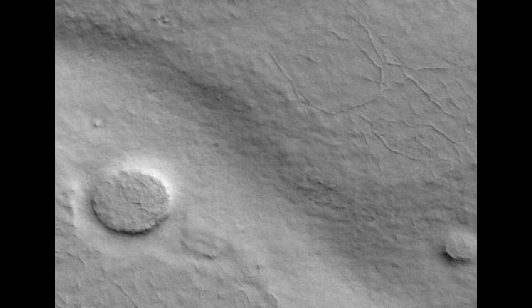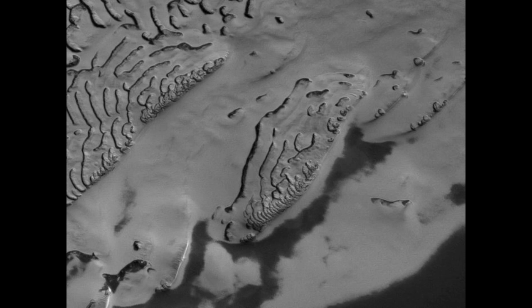That Zooniverse.org site that I put a video for a while back about citizen science — there's a new Mars one. It's from the Context Imager on the Mars Reconnaissance Orbiter. The pictures are 30 kilometers by 60 kilometers, so it's a pretty wide range of view.